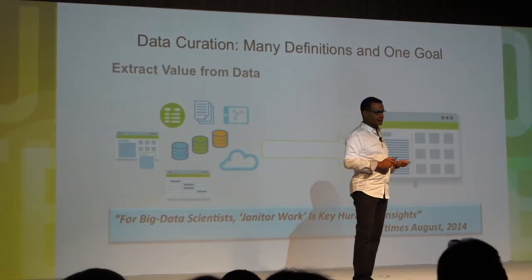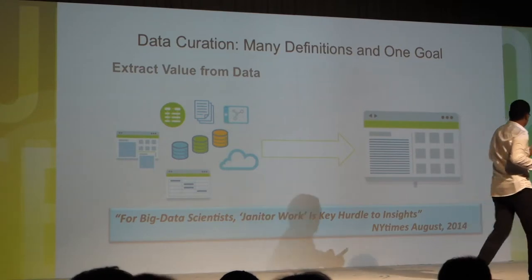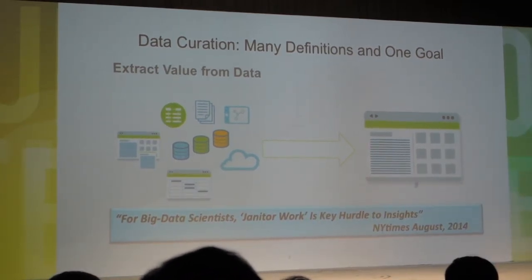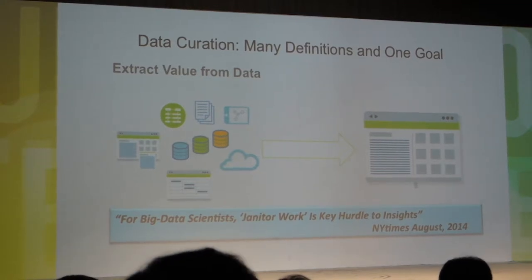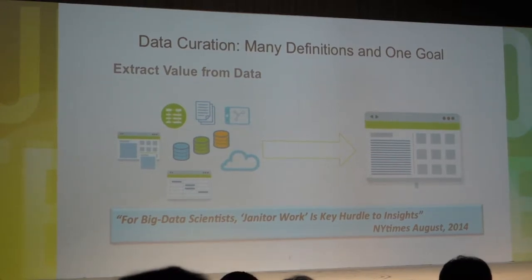This is a quote from the New York Times: big data scientists without janitorial work are actually in trouble. I did not make up the word — it's in the New York Times, hence it's true. If you believe in the New York Times.